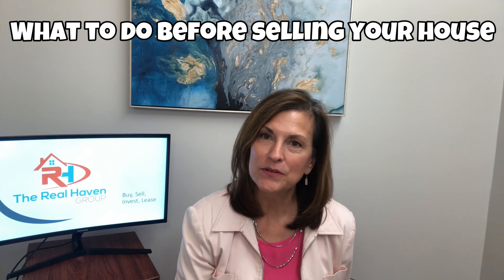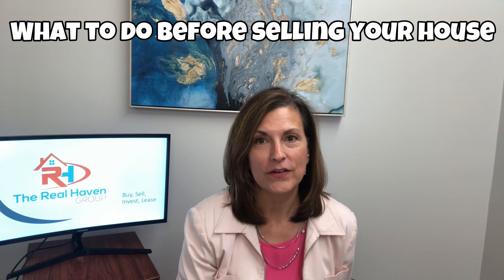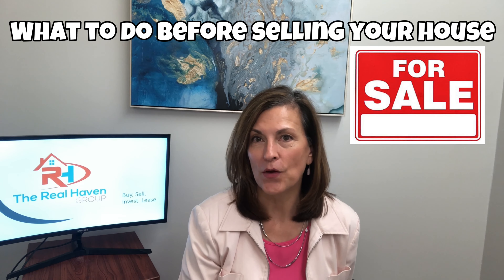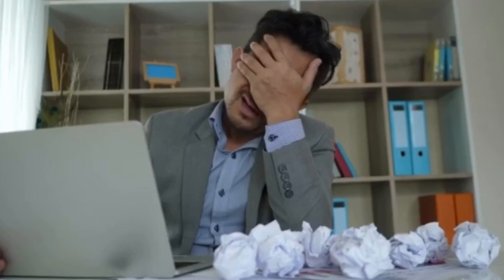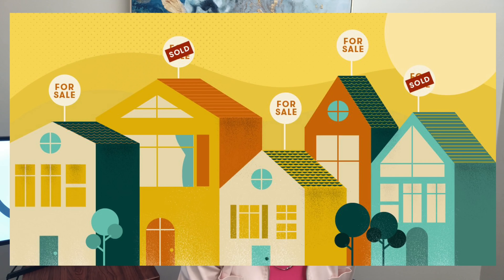Hey guys, Rhonda Doxy here with The Real Haven Group. Today I am here to share some valuable information to all the people out there looking to possibly sell their home in the near future. The task can be kind of overwhelming, and there are a few things that you can do to help get it ready to go on the market, so I am going to provide a quick checklist for you.